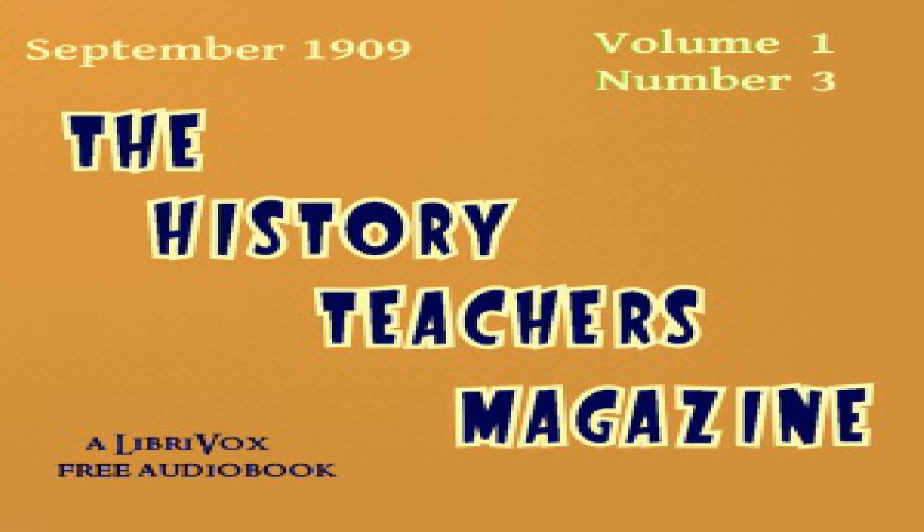Section one of the History Teachers Magazine, volume one, number three, November 1909. This is a LibriVox recording. All LibriVox recordings are in the public domain. Recording by Marianne Spiegel. Section one: Wall Maps for History Classes.